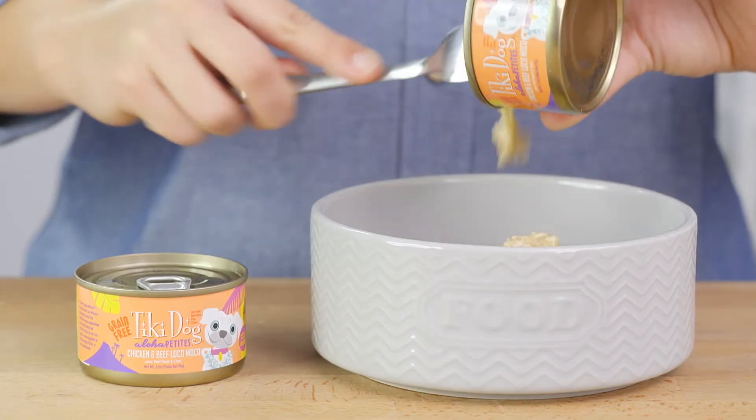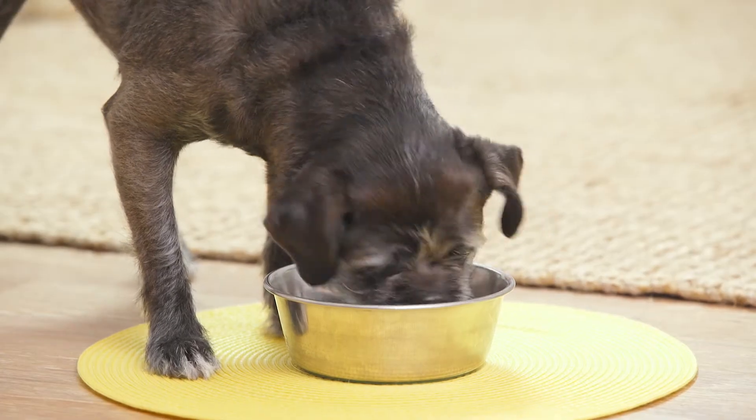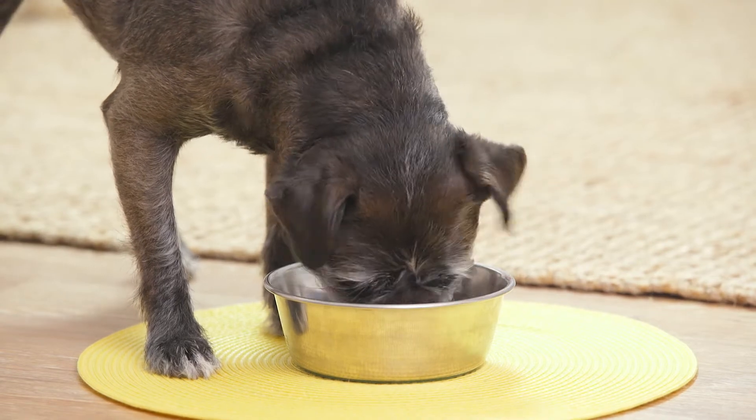With Tiki Dog Aloha Petite, your tiny pup will get the tasty nutrition they need. I'm Paola — thanks for watching. Bye!